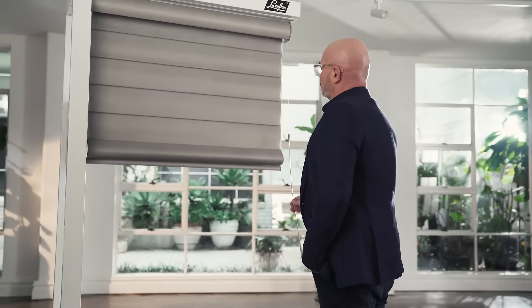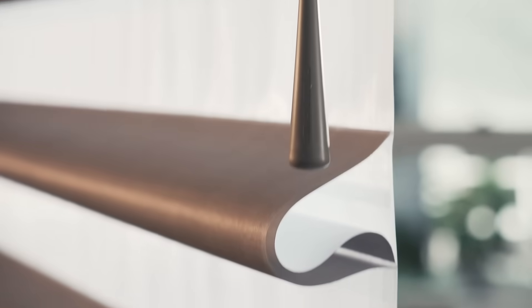The clever, elegant design of Pirouette shadings consists of softly curved horizontal fabric vanes attached to a single sheer backing.